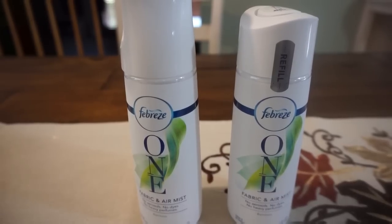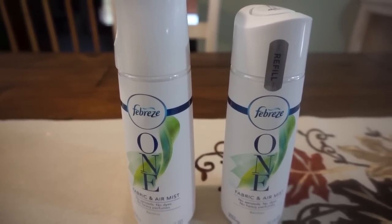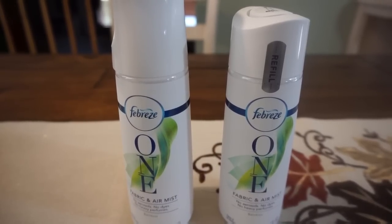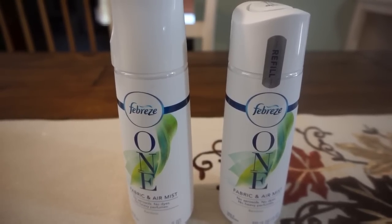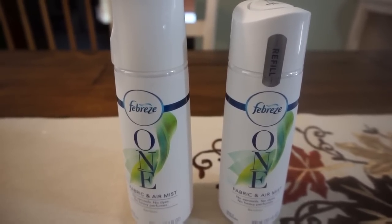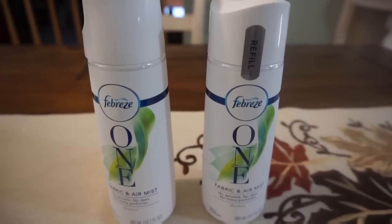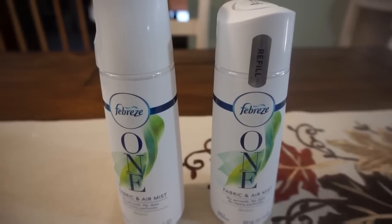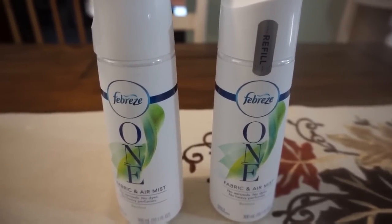This deal I'm also very excited about — it's on the Febreze One, and I've never tried this product. This is a great example of how coupons and store promotions let you try more expensive, newer items really cheap. CVS has a buy-two, get a $2 ExtraBuck reward promotion, with a limit of one. If you've already tried the product, you don't have to get the starter kit — you could grab two of the refills for less out of pocket.